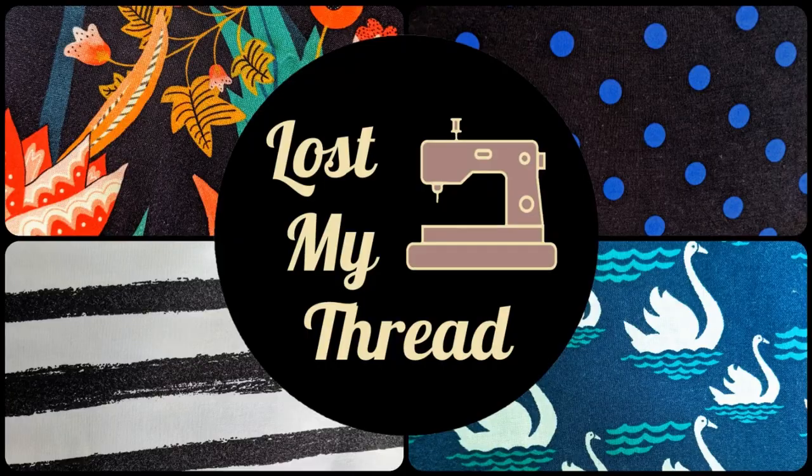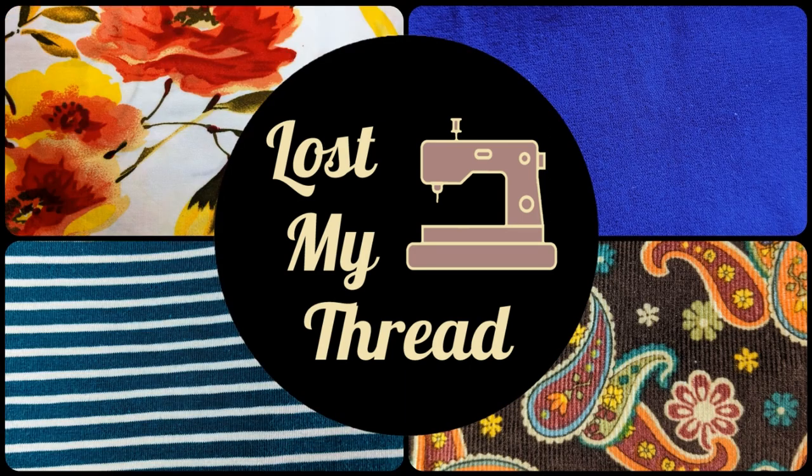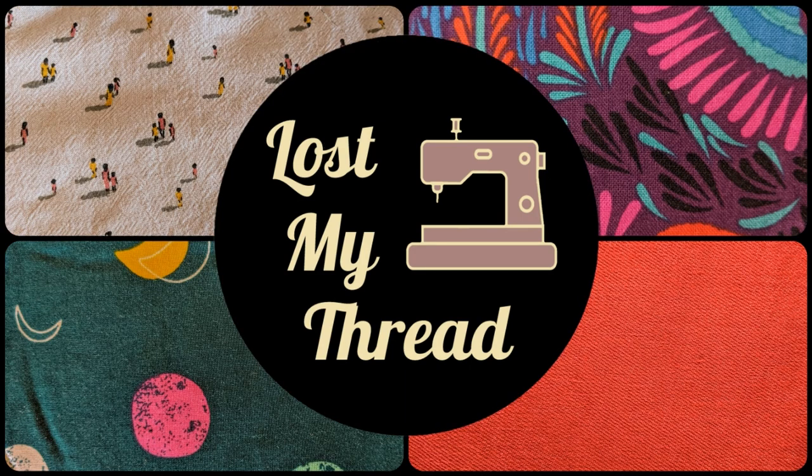Hey guys, I'm Teresa, this is Lost My Thread, and today I'm going to tell you about everything I sewed in the month of November. This month I had a few big projects but quite a lot of small ones. I'll start with the bigger ones first.